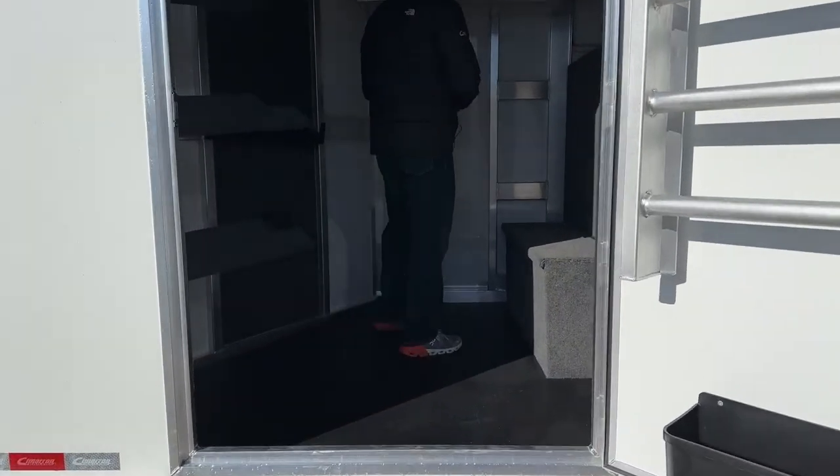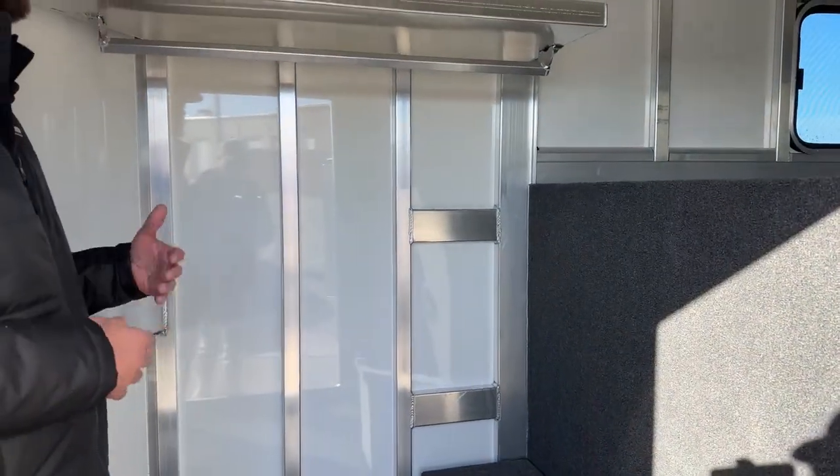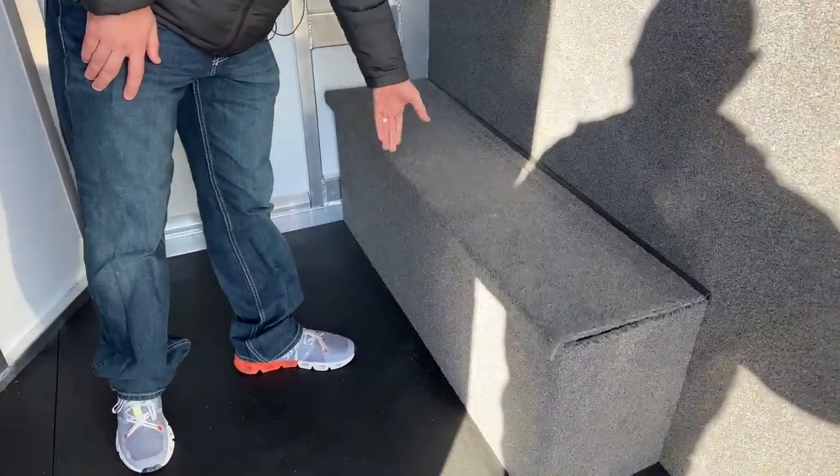Working our way into the tack room, you have a three-and-a-half-foot short wall. It seems small when you say three-and-a-half feet, but the way the angles are set up it gives you plenty of space. There's a rubber mat and a carpeted boot box for storage, which also serves as a nice step up into the gooseneck area if you're storing stuff up there or throwing a mattress up there and sleeping out of here.